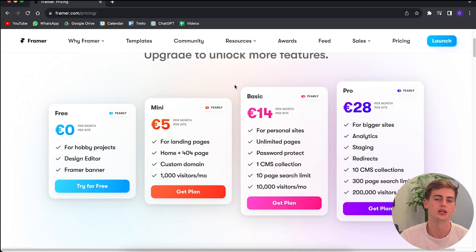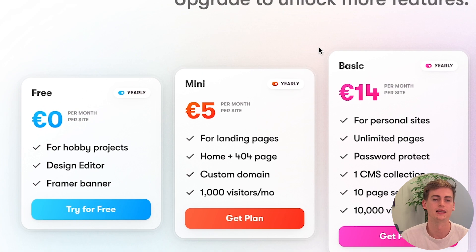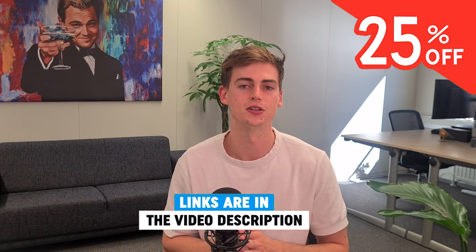If you want to try this out for yourself, you can get started for free by clicking the link in my description. If you want to get a premium plan, you can get a 25% discount by using the code in the description as well. If you enjoyed this video, leave a like and I'll see you in the next one.